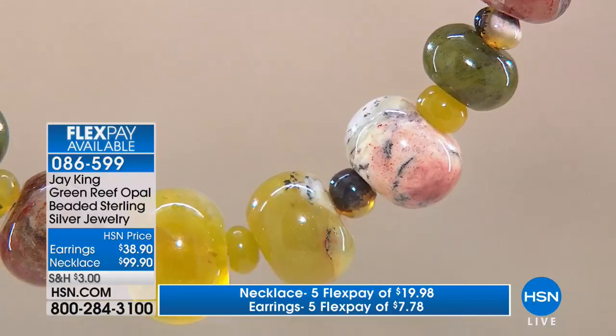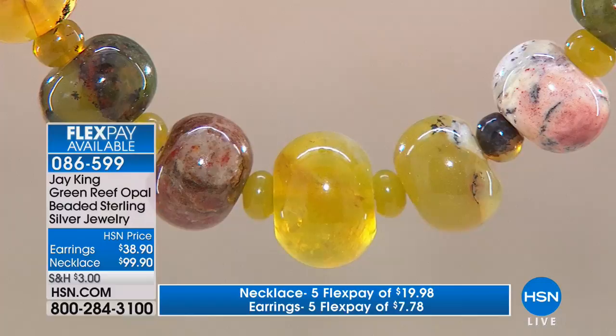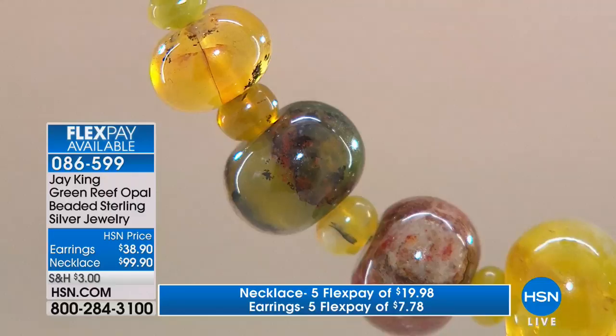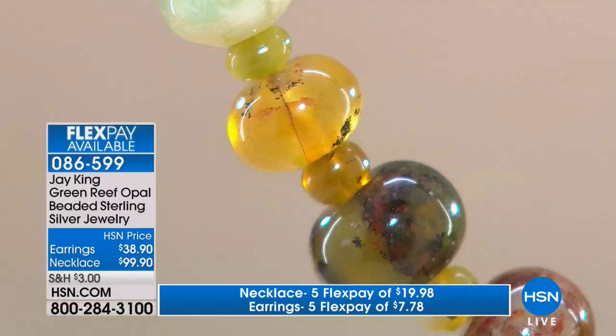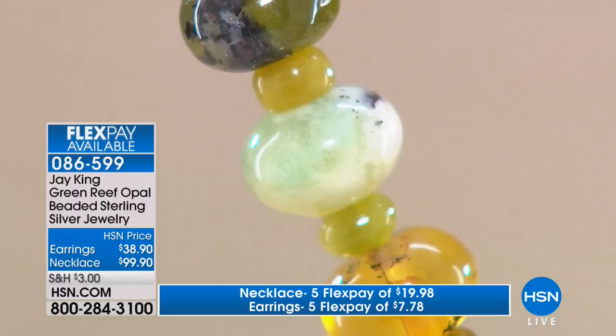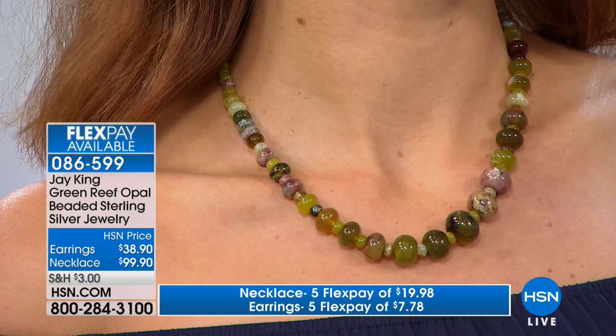When you start cutting it, it's a multicolored opal. You can see that jelly opal quality — it's translucent, as opposed to a common opal which is more solid. It does have some solid opal characteristics but also the jelly opal characteristics. One more time on the necklace, just to gauge the size — last call. It's dollars and change on your charge card for those earrings. Everything is on five flexible payments. The necklace is under twenty dollars. Everything from Jay is on five flex pay, and six if you're using your HSN charge card.